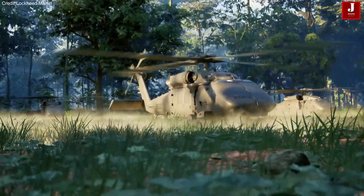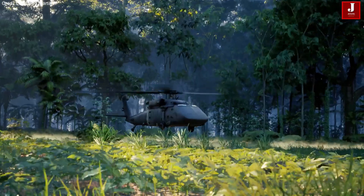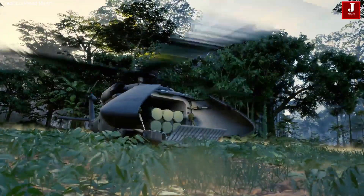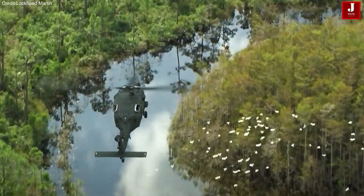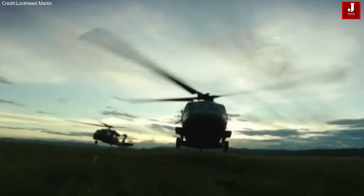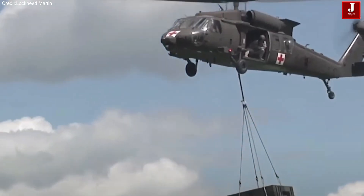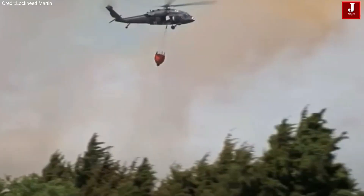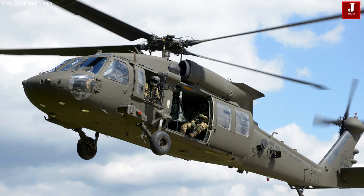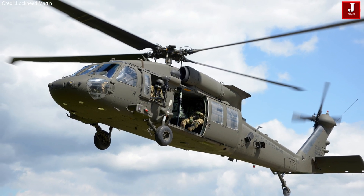For more than four decades, the iconic UH-60 Black Hawk has been the workhorse of the U.S. Army and Allied forces, flying into countless combat zones, rescuing troops, delivering critical supplies, and performing life-saving missions across the world. From the rugged mountains of Afghanistan to the deserts of Iraq, the Black Hawk has proven itself as a symbol of power, resilience, and reliability.